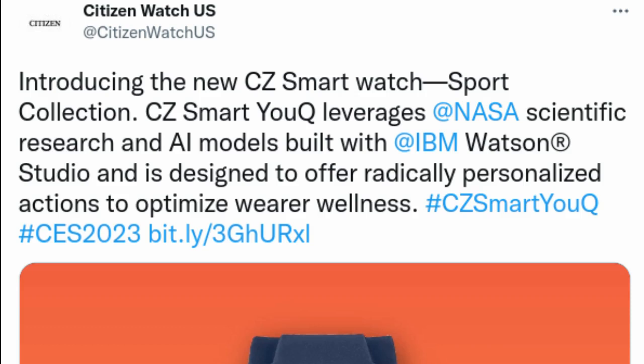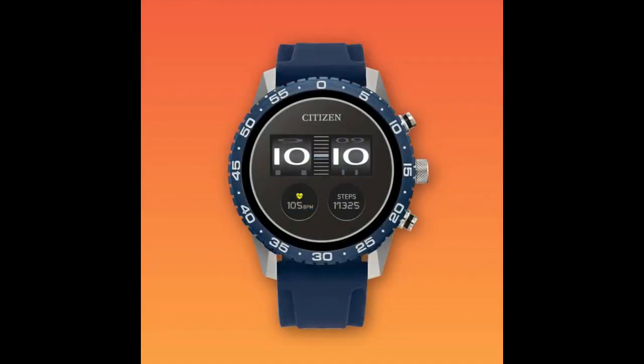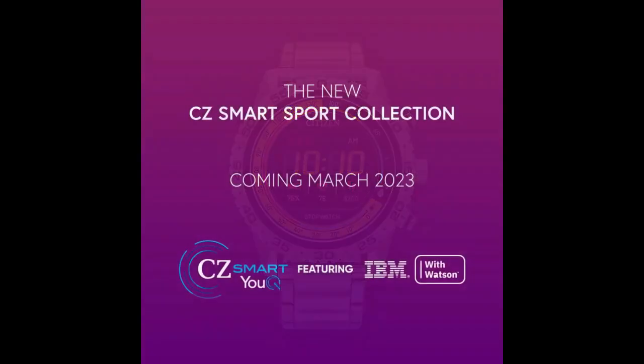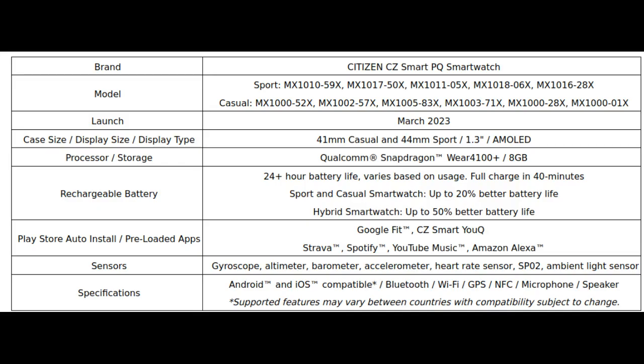The revolutionary wearable provides a built-in self-care advisor through the proprietary CC Smart UQ application, developed using research pioneered by NASA's Ames Research Center and AI built through Citizen partnerships using the environment and tools within IBM Watson Studio on IBM Cloud.